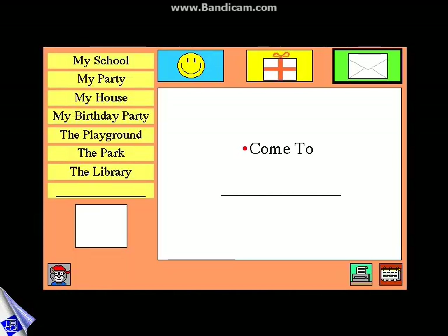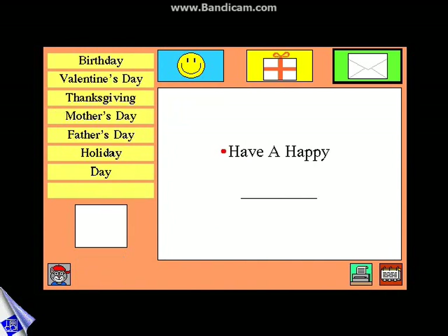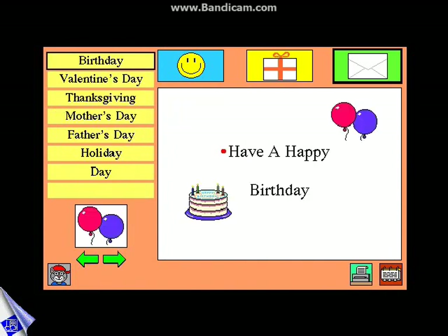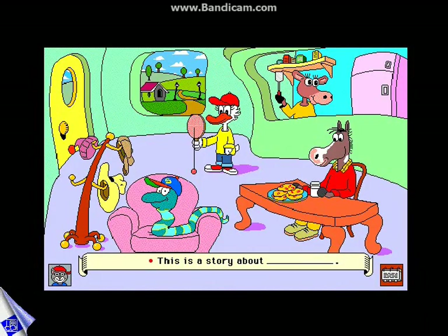Children can invite a friend to the library or wish their teacher a happy birthday with invitations and cards they create using Kid Cards. In Make-A-Story, kids become authors as they send Bailey's friends on wonderful adventures.